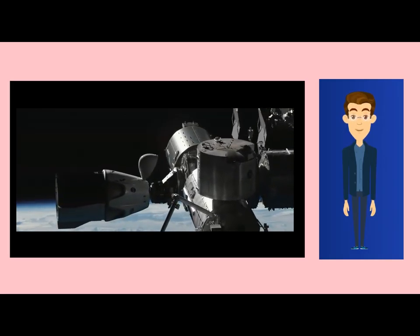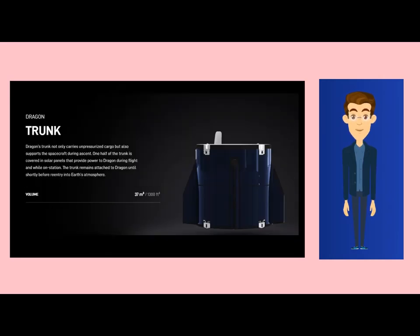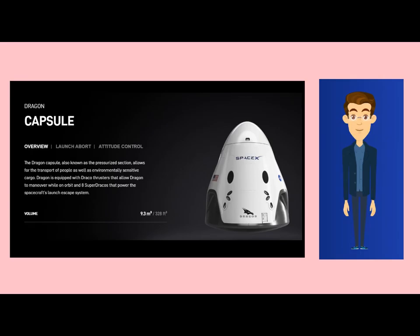Now let's talk about its design. The height of the Dragon is 8.1 meters, whereas the diameter is 4 meters. The volume of the capsule is 9.3 cubic meters. Trunk volume is 37 cubic meters. Launch payload mass is 6,000 kilograms, and return payload mass is 3,000 kilograms.